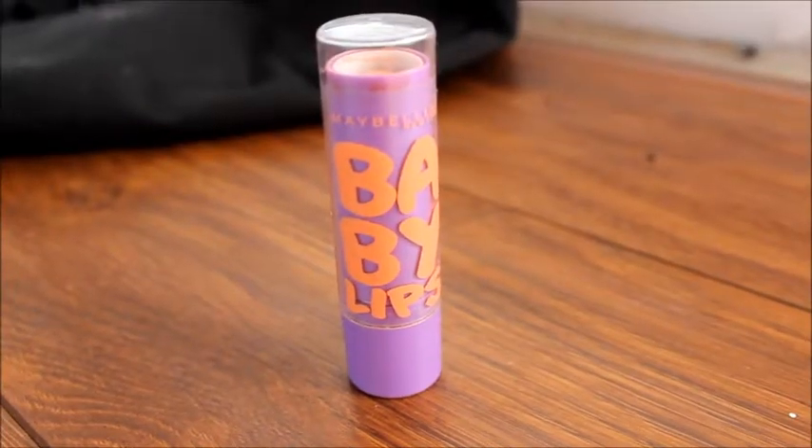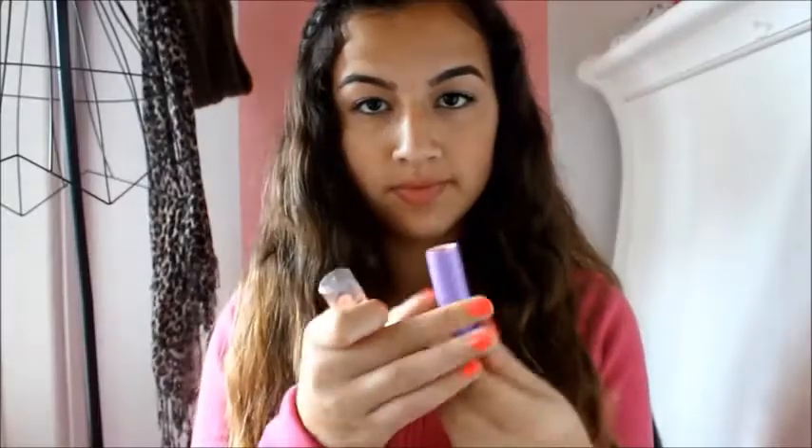Now for the lips, I'm using this Baby Lips in Peach Kiss, and I'm just going to apply this to my lips. So that is basically the whole entire quick makeup look.